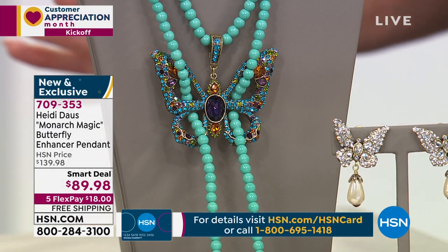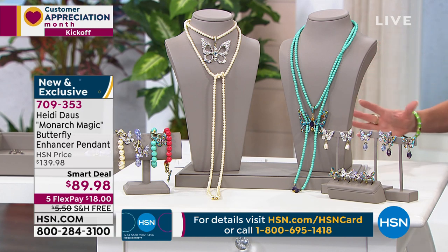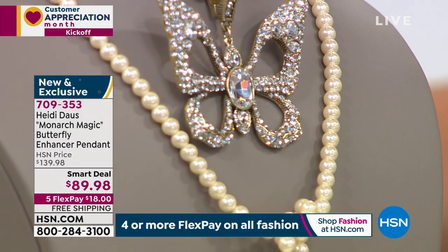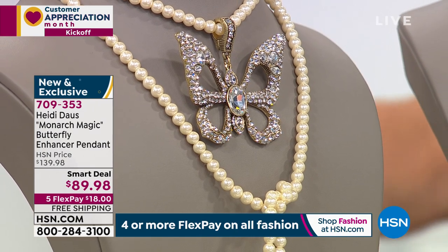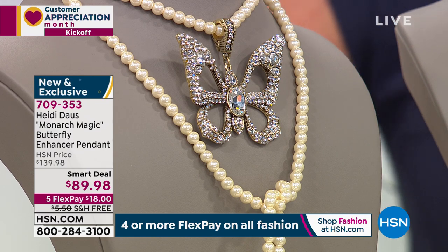We're already sold out of a color. We're already getting limited in many of the choices, so let me go ahead right now, with now close to 2,000 already spoken for — no wonder. $89.98, and on top of that, the only featured piece for Customer Appreciation Month with free shipping on top of this crazy special smart deal price at $89.98, so it's just a win-win.